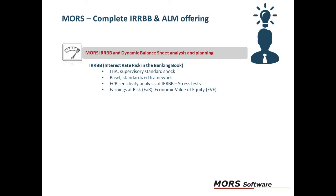This means it covers the regulatory requirements including EVA supervisory standards shock calculations, the Basel standardized framework, as well as the ECB sensitivity analysis.